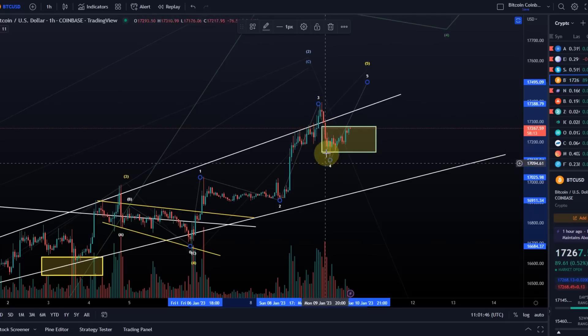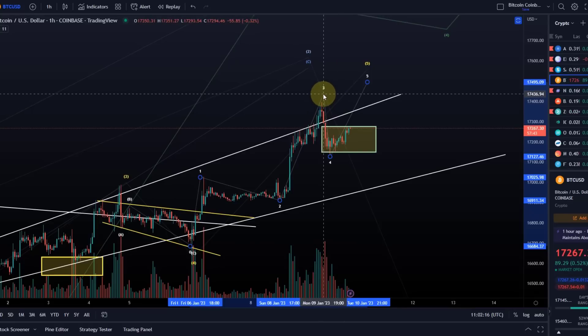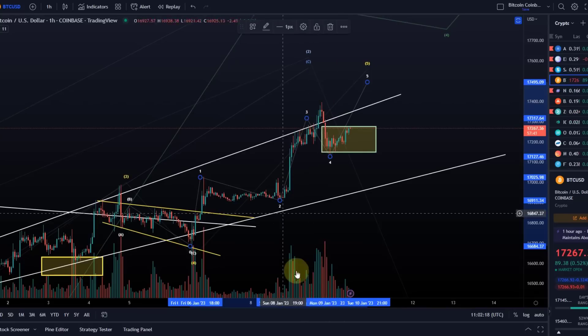Because Bitcoin has maxed out the support and ETH hasn't — I believe ETH still has a bit of a way to go to come down — the only way I can view Bitcoin's correction as actually complete, without risking breaking the count, is if the high here was not a wave three, but rather this was the wave three and we already had an A, B, C correction done.